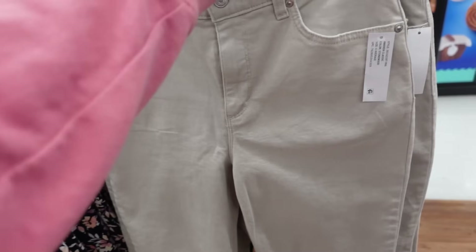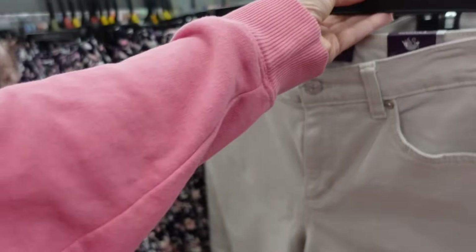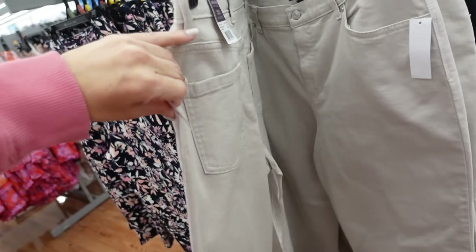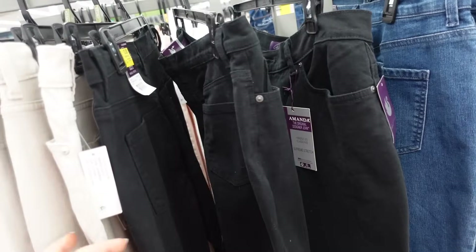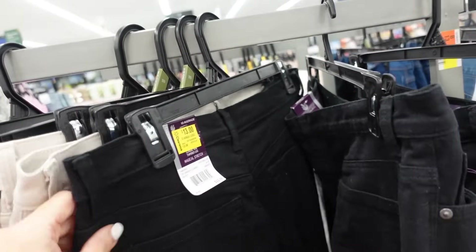Also have a new khaki pant from Gloria Vanderbilt — denim material, tapered leg, high-rise, completely solid. Now in khaki denim — we saw it in mid-tone and black. They're $22.98, and it looks like the black is on sale for $13.